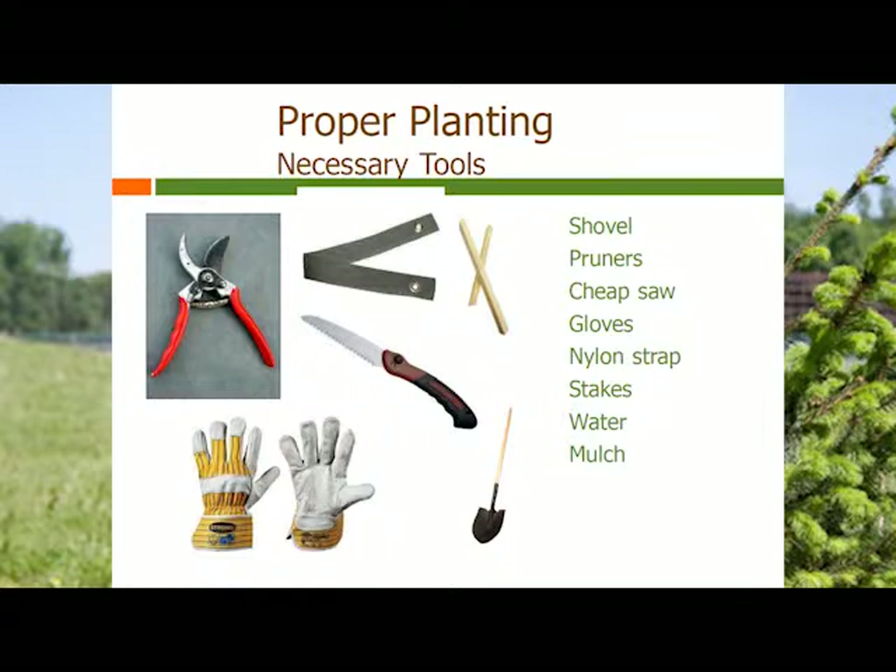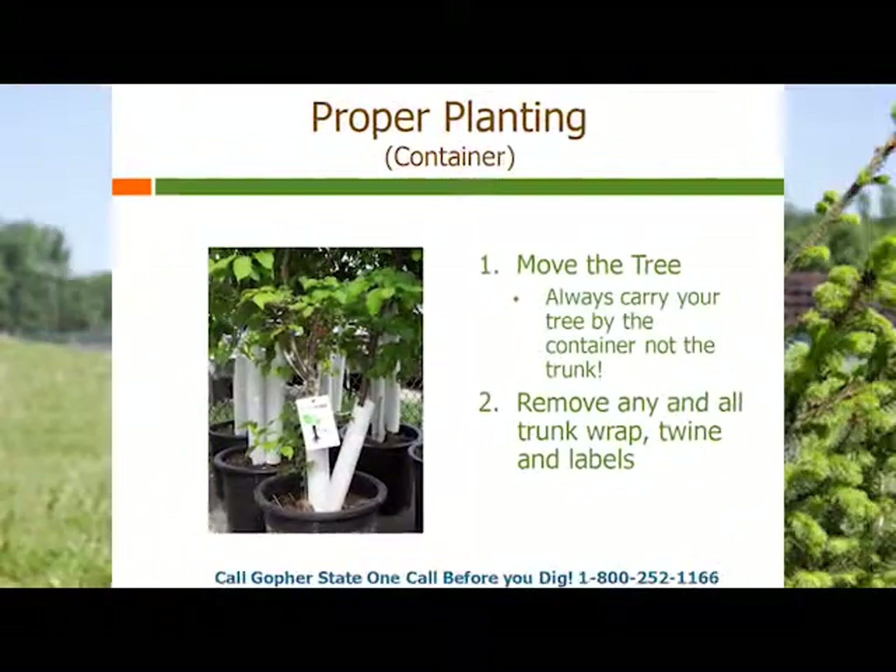You'll need proper tools: pruners, a pruning saw that you're willing to cut through dirt with so you don't feel particularly attached to it, gloves, stakes, some kind of strapping material in case you need it, and of course a shovel. Having a nice sharp pair of pruners will go a long way.